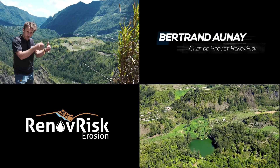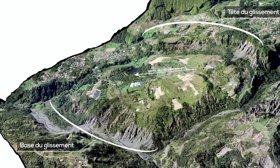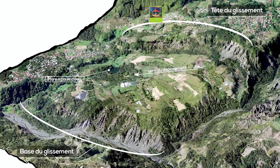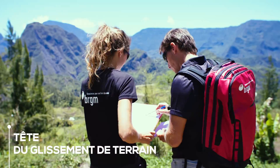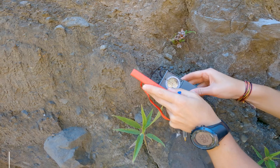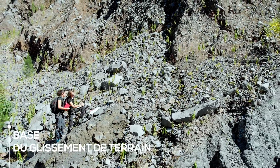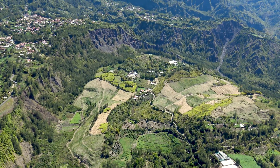Sur ce glissement, ce qui nous intéresse, c'est de savoir comment circule l'eau. Où est-ce qu'elle s'infiltre exactement ? Est-ce qu'elle suit des discontinuités ? Est-ce qu'elle s'infiltre à la base du glissement, à un niveau intermédiaire ? C'est important dans la compréhension du mécanisme : si elle est juste en superficie, le niveau de risque n'est pas le même que si elle s'infiltre en profondeur.